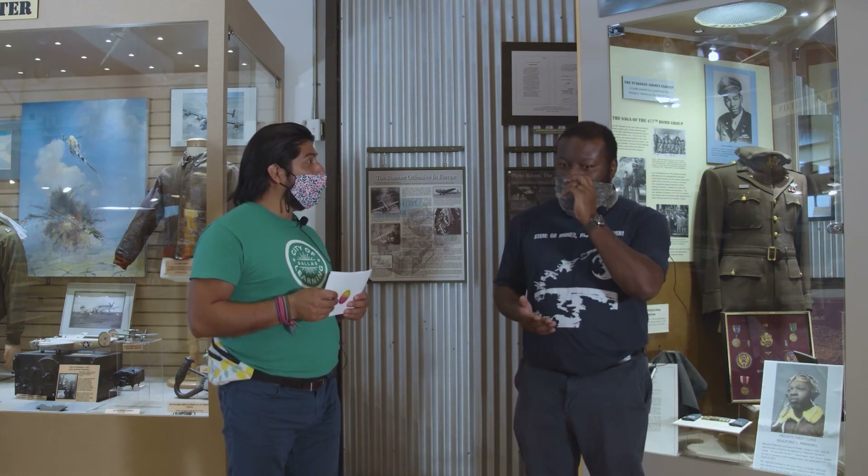Being able to come to the museum allowed me to become an educator and still teach students about aviation — how planes are able to fly. I actually teach full-time as well, at a school in Irving called Aviation Institute of Maintenance. There I teach students to become aircraft mechanics. I am a licensed aircraft mechanic — an airframe and powerplant mechanic — so I'm able to work on any aircraft in the U.S.